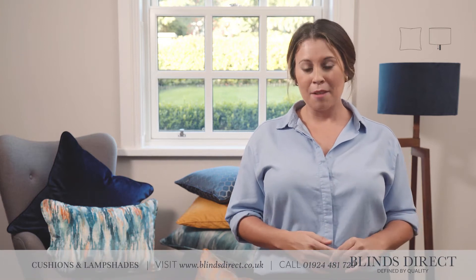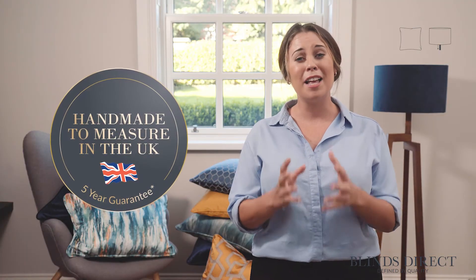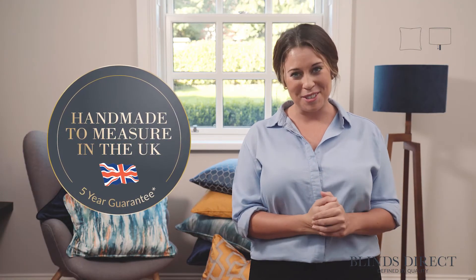Complete your home with our handmade cushions and lampshades. Made from the same luxurious fabric used to craft your blinds and curtains, these cushions and lampshades are carefully crafted by our team of textile experts in the heart of Yorkshire.